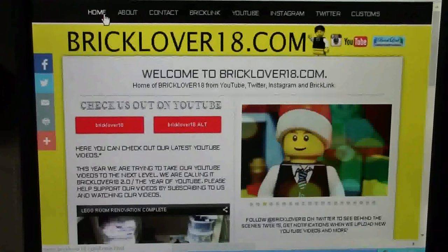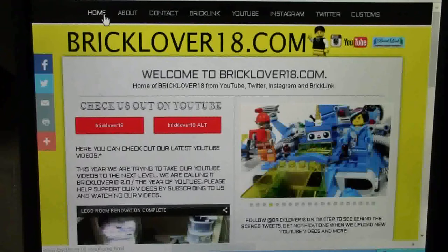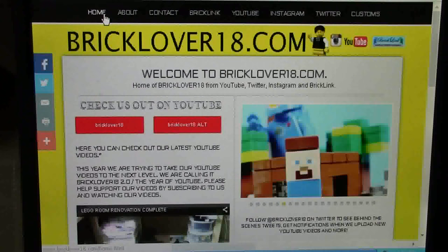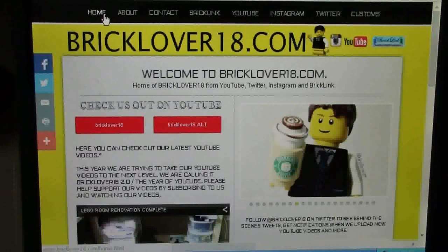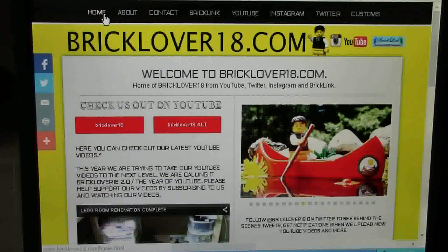Some of you might ask, why do you need this website? Well, the reason I want the website is because I eventually want to make it so all my YouTube videos can be in one place. I'd love to have it set up so that you can look for a reviews page, a how-to page and more. You can also sometimes find videos on this website that haven't yet been released to my YouTube channel — those videos will be unlisted so you can still watch them, comment on them, like them and share them.